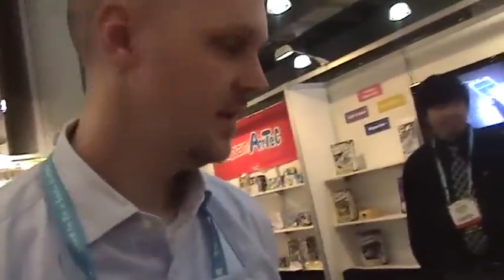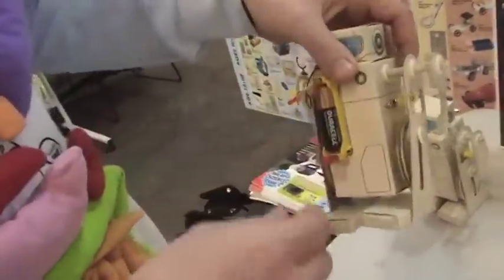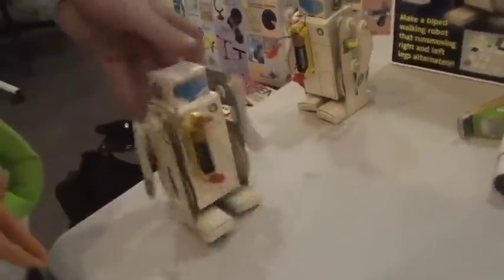You've got robotics too? I have a little robot here. This one teaches kids about pulleys and levers. Once they're done putting it together, he runs around.